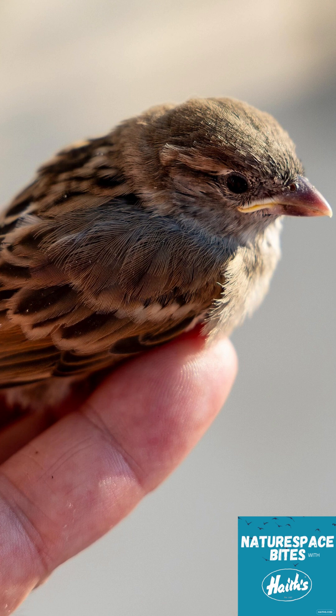Another myth is: 'If I find a baby bird, I should take it home and raise it myself.' It's actually illegal in many places to keep wild birds, and they need a very specific diet that's hard to get right. It's always better to return them to the parents or get professional help.